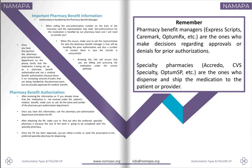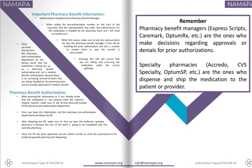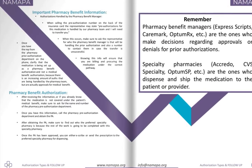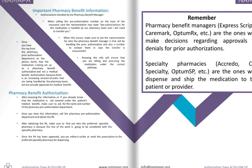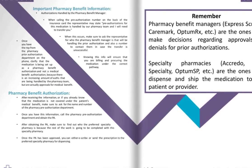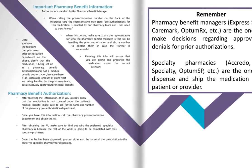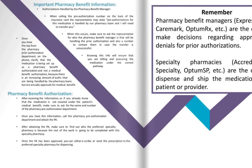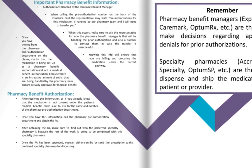Important pharmacy benefit information. These are authorizations handled by the pharmacy benefit manager. When calling the prior authorization number on the back of the insurance card, the representative may state that pre-authorizations for this medication are handled by their pharmacy team. When this occurs, ask the representative who the pharmacy benefits manager is handling the prior authorization and also get a number to contact them directly in case the transfer is unsuccessful. Once you have the rep from the pharmacy prior authorization department on the phone, clarify that the medication is being set up as a pharmacy benefit authorization and not a medical benefit authorization, because there is an increasing amount of authorizations handled by the pharmacy team that are actually approvals for the medical benefit. Knowing this will ensure you are billing and procuring the medication under the correct pathway.